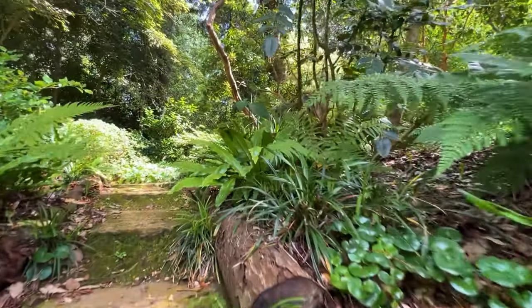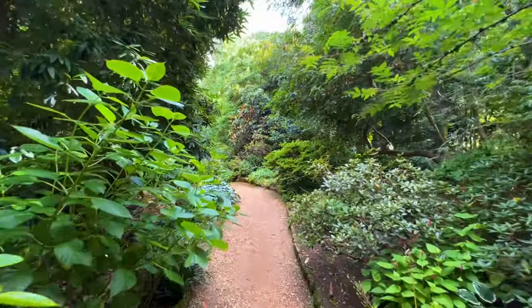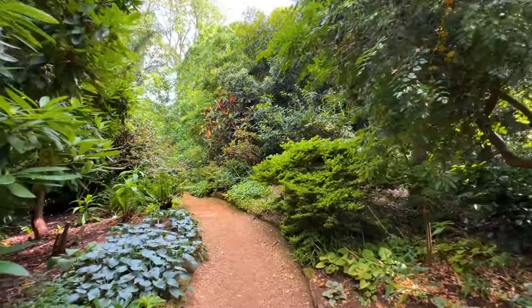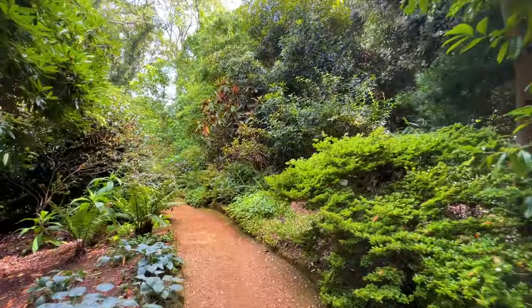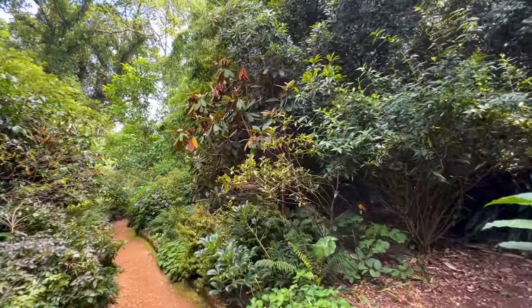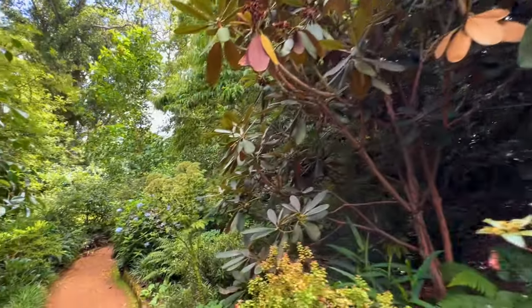We're heading up Secret Walk, a winding path that goes up through woodland plants towards the Himalayan Glade. This part always looks lovely - it's a really nice mix of evergreens and herbaceous plants. There are some really nice large-leaved rhododendrons here that have just passed their prime now in the middle of summer, so all the flowers are done.